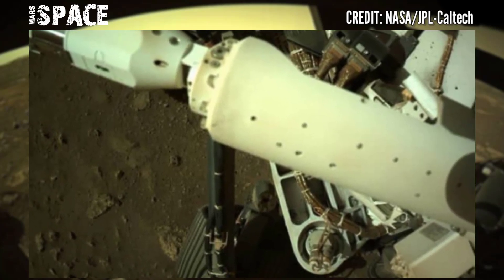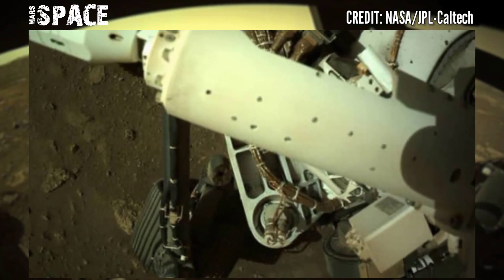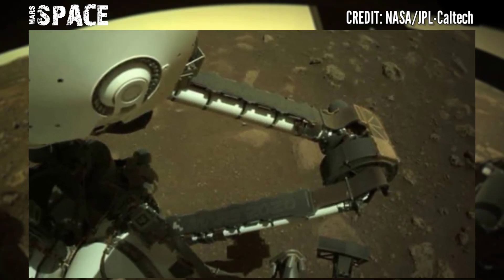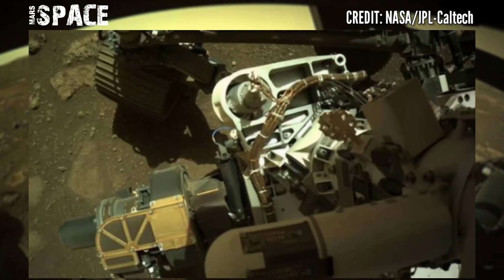Here is the new video of Mars. These images show the rover tracks on the Martian surface. NASA's Mars Perseverance Rover acquired these images using its onboard navigation cameras.